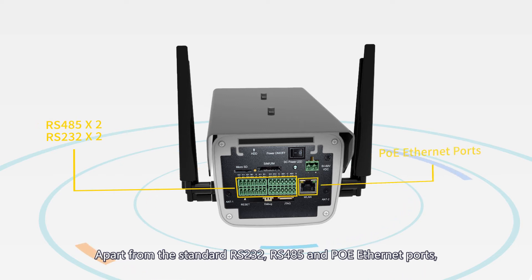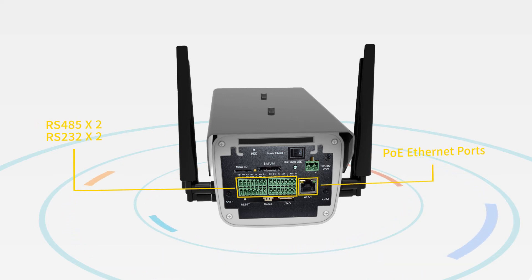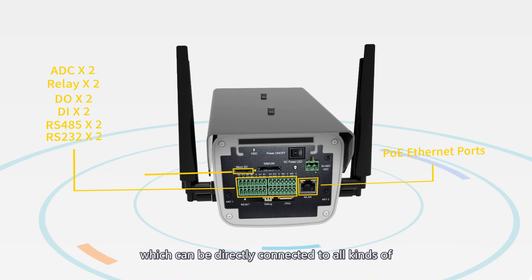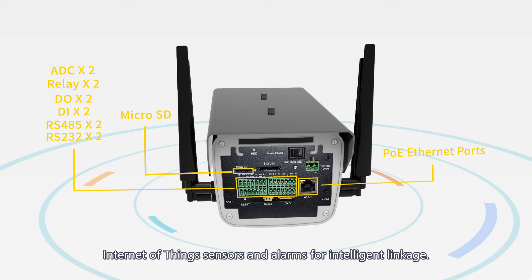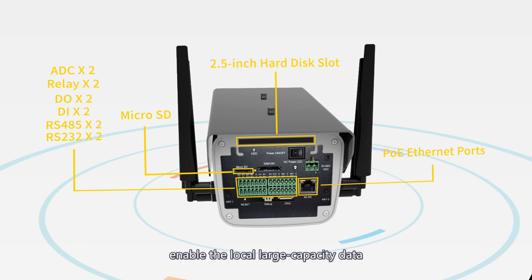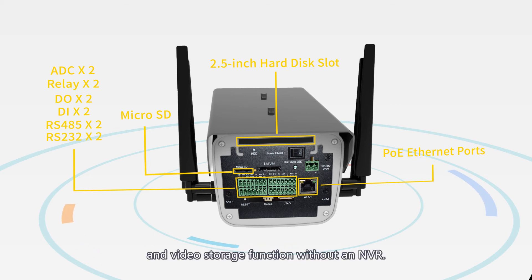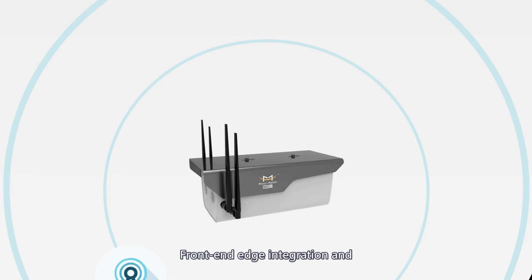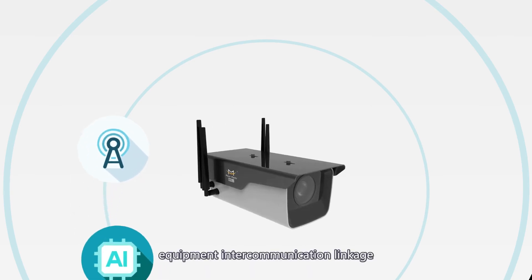The FSC-241 provides a variety of interfaces. Apart from standard RS-232, RS-485, and PoE Ethernet ports, it also provides DI, DO, relay, and ADC interfaces, which can be directly connected to all kinds of IoT sensors and alarms for intelligent linkage. An optional 2.5-inch hard disk slot enables local large-capacity data and video storage.